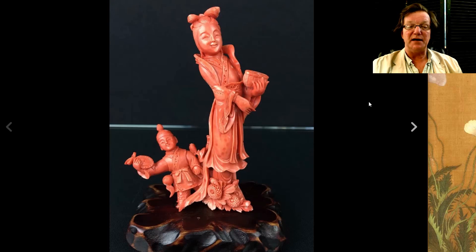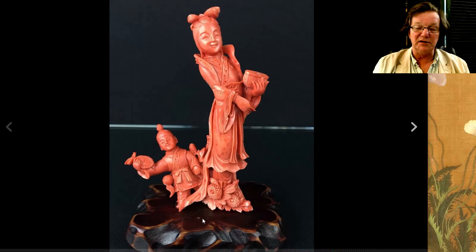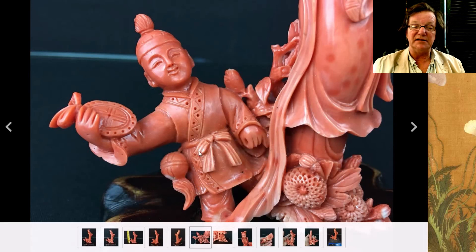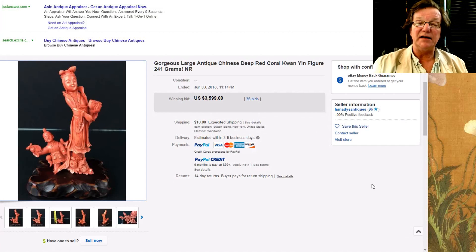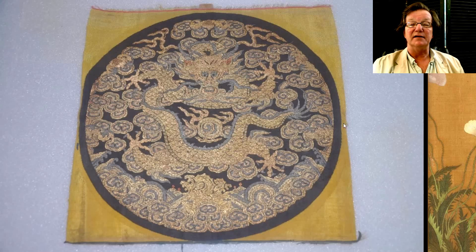Then there was this coral carving — a 20th century example, but the quality of the carving is really quite excellent. If you blow it up you'll see what I mean: the facial expressions are very good, the carving on the clothes is nice, and the peonies at the bottom are well done. Quality all the way around, even on the back. It brought $3,599 — just a dollar under $3,600. Coral still has a really strong market.